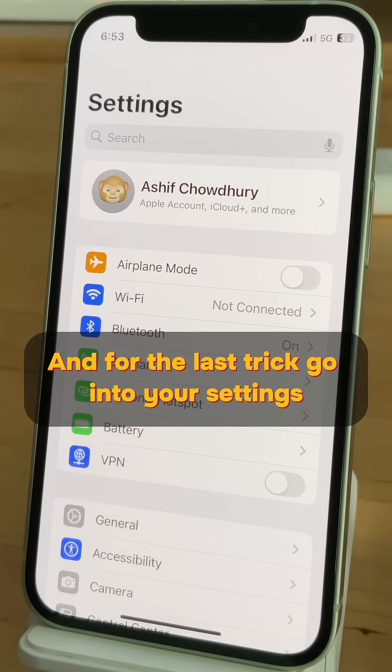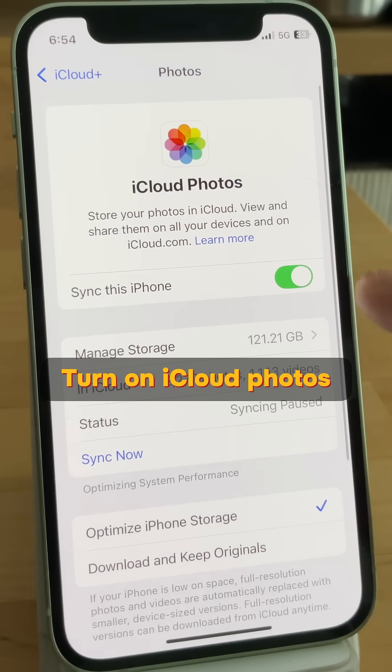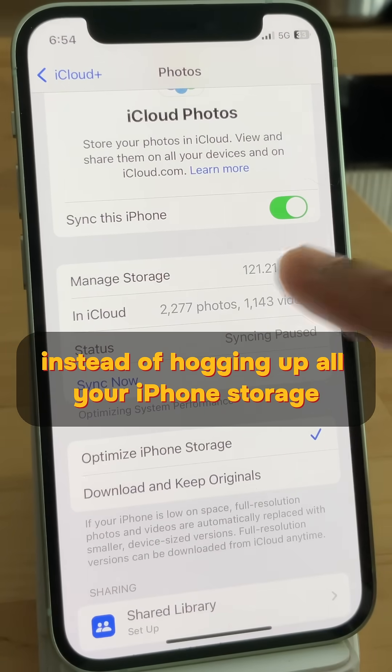And for the last trick, go into your settings, click your name, iCloud, then Photos. Turn on iCloud Photos so they upload to the cloud instead of hogging up all your iPhone storage.